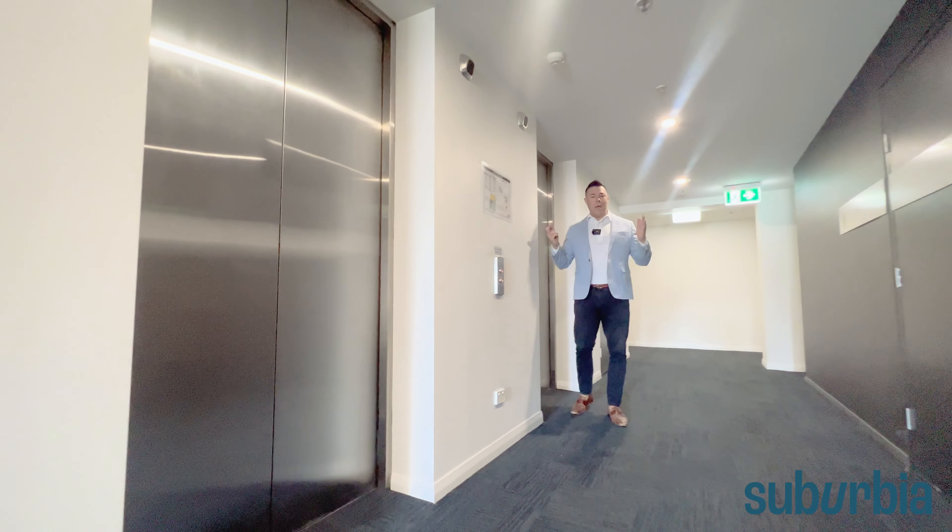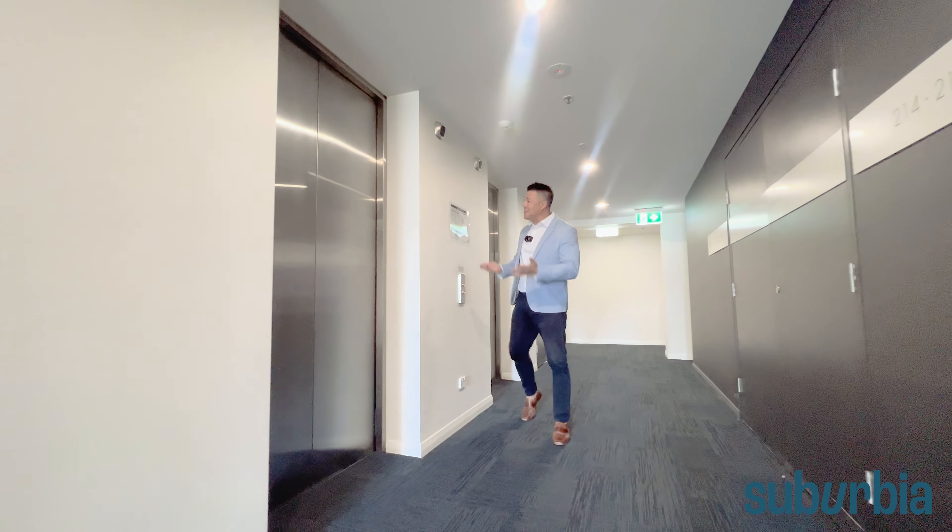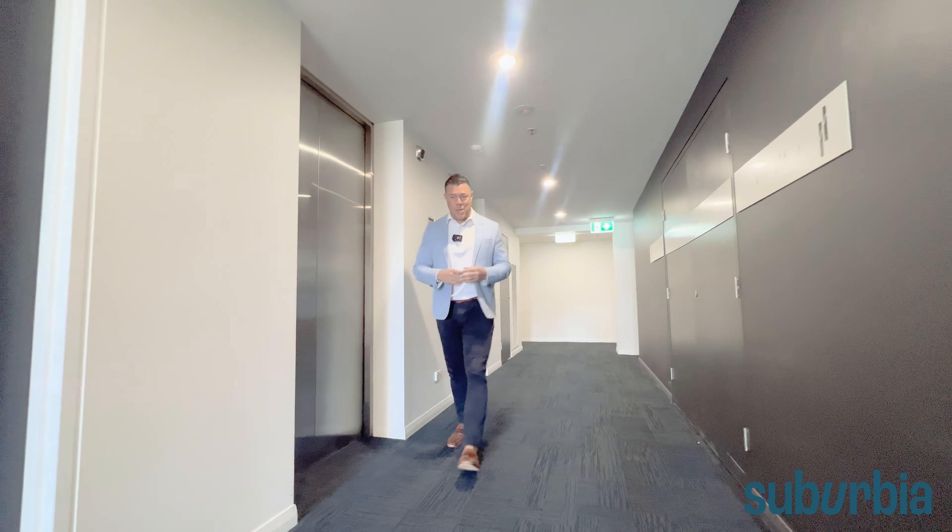We've got all your mod cons you'd expect. There's your intercom access and we wanted to show you this beautiful foyer to greet you and your guests before we head up to level 17. Welcome up to level 17 — there are two lifts to get you up here and nice wide corridors for your furniture.